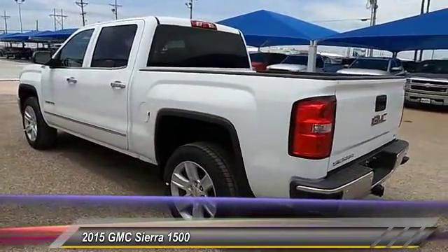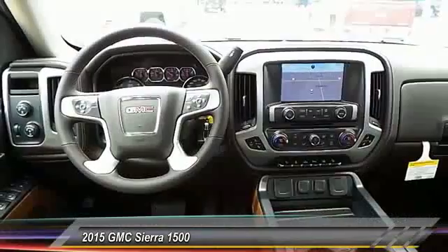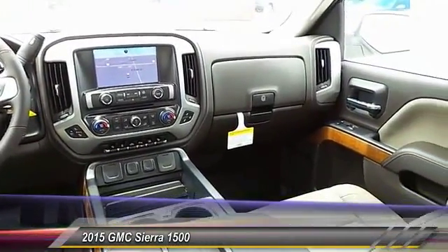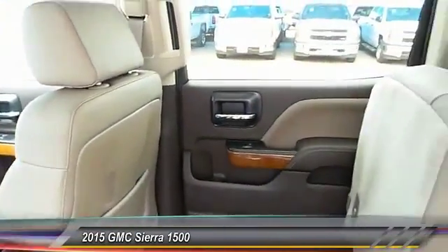Traction control, auto dimming rear view mirror, automatic stability control, keyless entry, climate control, power windows, fog lamp, OnStar one-year safe and sound service, memorized settings for two drivers, dual zone climate control.